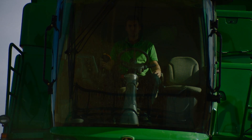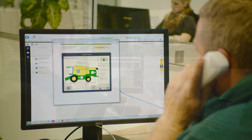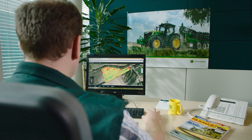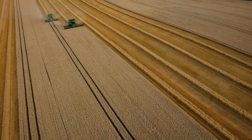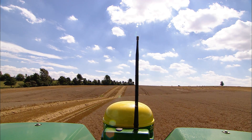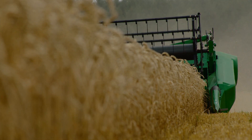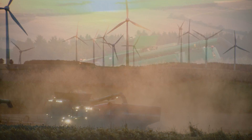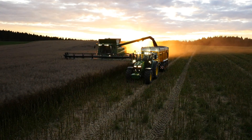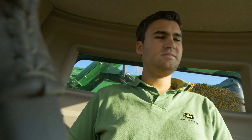Automatic steering, interactive combine harvester settings, remote display access, service advisor remote and wireless data transfer — we call this the connected combine. The satellite-supported AutoTrack automated steering enables you to use the full width of the cutter bar each time you drive the combine across a field, resulting in a reduction of overlap. This improves the performance of your combine harvester, even at night, in dusty conditions, in hilly terrain or after long hours of operation.